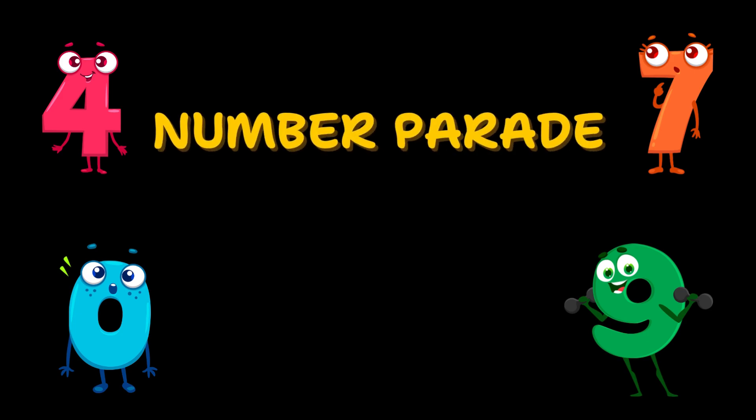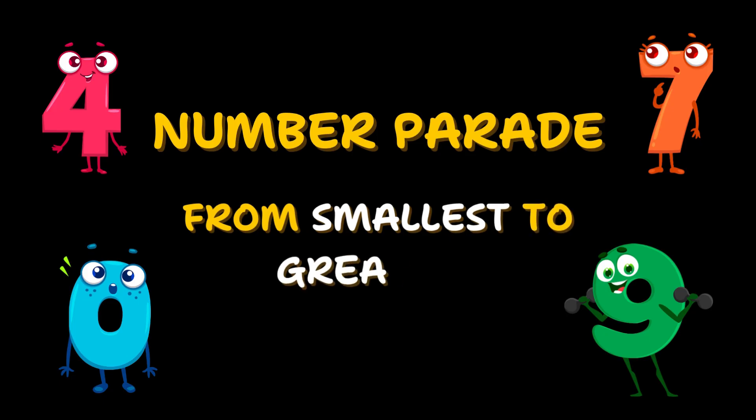Hello! We are going to help some of our number friends who want to join a parade, but they are all standing in the wrong order. Let's help them line up from smallest number to greatest number. Are you ready?